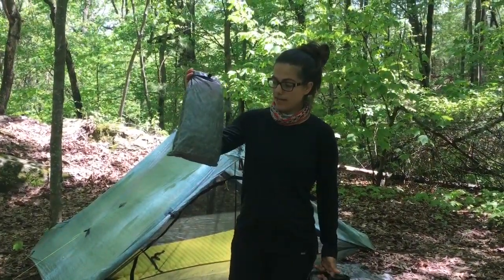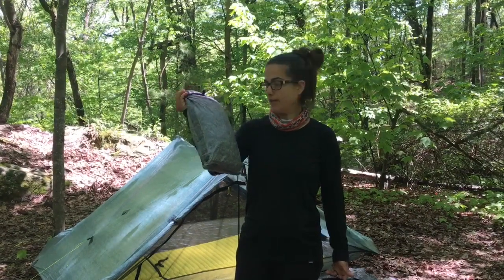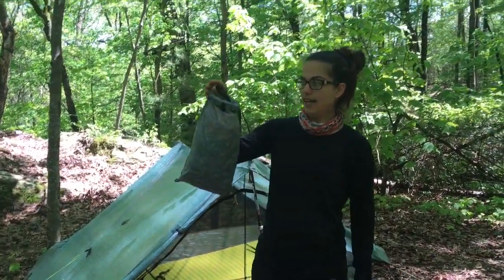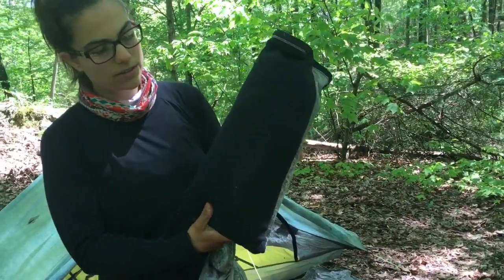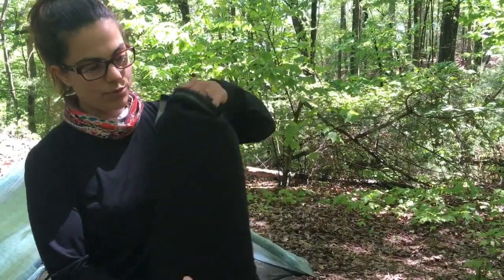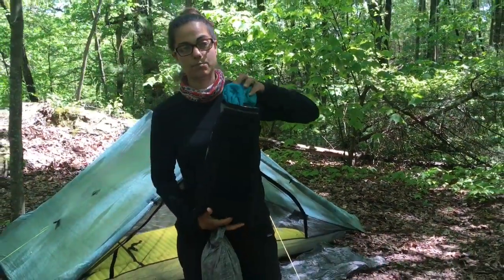This is my clothes bag. It's a Z-Pax fleece-lined Cuban fiber dry bag. I put my clothes in it during the day, and the cool thing is if you flip it inside out, it's got fleece on one side and I put my puffy jacket on the inside — it makes a perfect pillow.